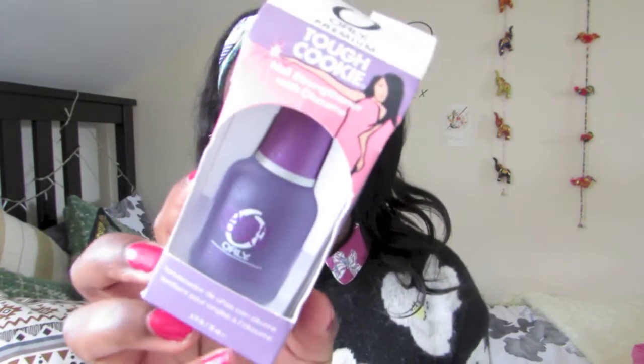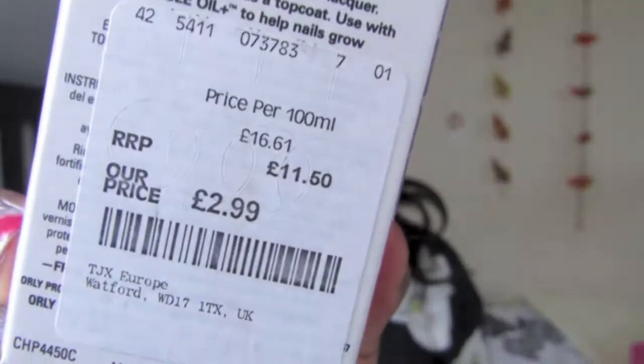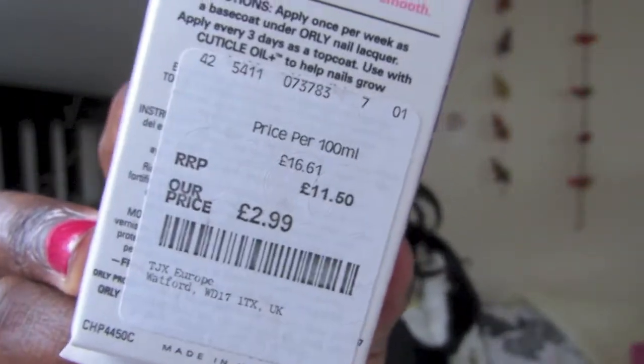Next is one of my favourite purchases, from TK Maxx. TK Maxx is quickly becoming bae for me honestly — it's the Orly Premium Tough Cookie Nail Strengthener. Can we just look at the price tag? The RRP is £11.50 and I bought it at TK Maxx for £2.99. My nails naturally grow really fast but they get really weak once they grow to a certain length, so I saw this and said yes please. I've just been using it on my nails, under and on top of my nail polish, and hopefully we'll see a difference in the strength of my nails.